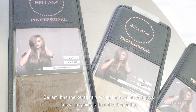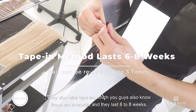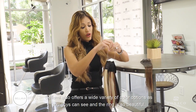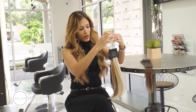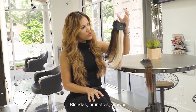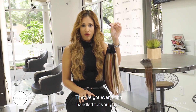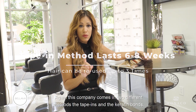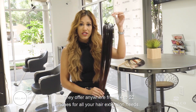Bellamy has keratin tip extensions that last four to six months. They also offer tape-ins, which are reusable and last six to eight weeks. Bellamy offers a wide variety of color options — ombre, balayage extensions, blondes, brunettes, and browns. You really cannot go wrong with this company when it comes to colors; they've got everything handled. This company comes in two methods, tape-ins and keratin bonds, and multiple lengths ranging from 14 to 22 inches for all your hair extension needs.